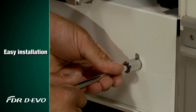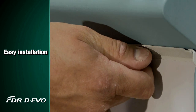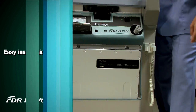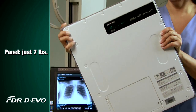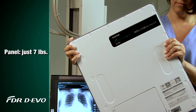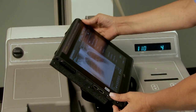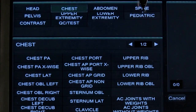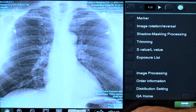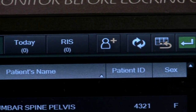Installation is easy and is performed by Fujifilm factory trained engineers. The FDR Devo Wireless Detector is one of the lightest on the market, weighing only 7 pounds. The system's rugged, all-in-one computer features Fujifilm's latest FDX console software and its outstanding image processing, providing ultra-sharp imaging with superior dose efficiency compared to analog.